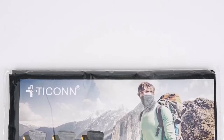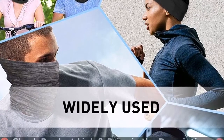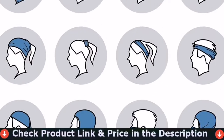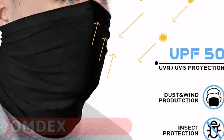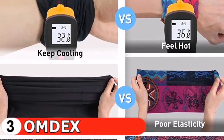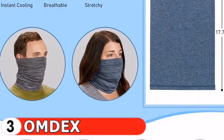Our third pick is the Omdex Cooling Neck Gaiter. This bandana is made of unique ice silk fabric that can be stretched in all directions. It's soft, lightweight, breathable, cool, wrinkle-free, and no-fade. The moisture-wicking fabric transfers heat and humidity away from your body and outside of the headpiece's cover — it absorbs sweat and dries quickly to keep you cool and comfortable.